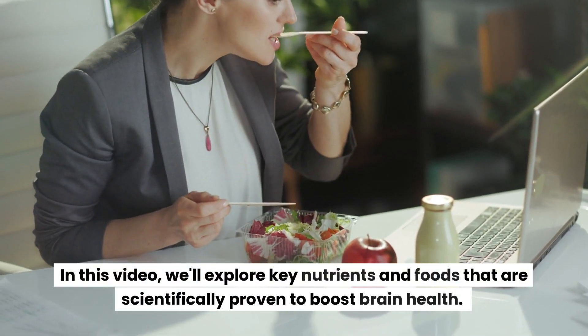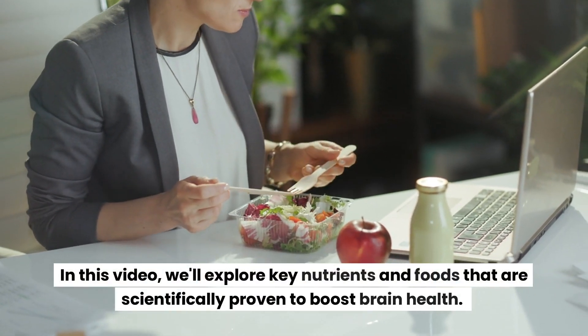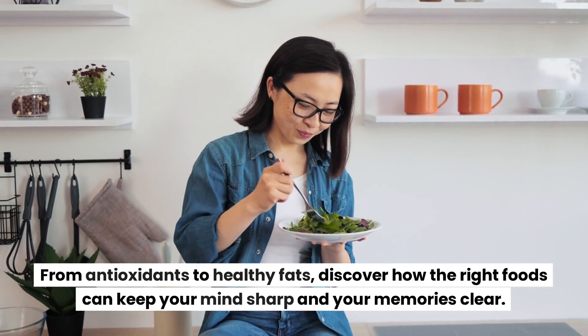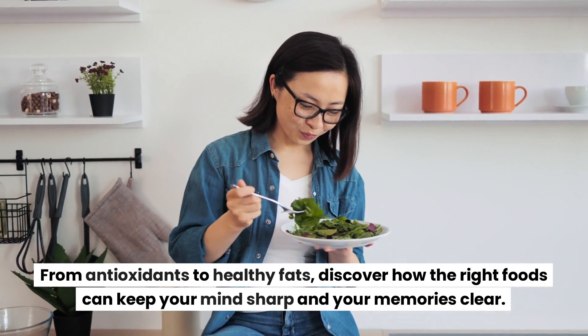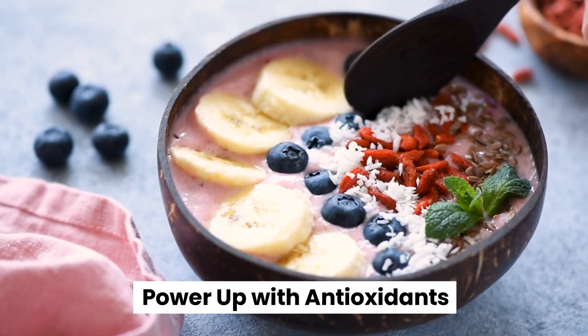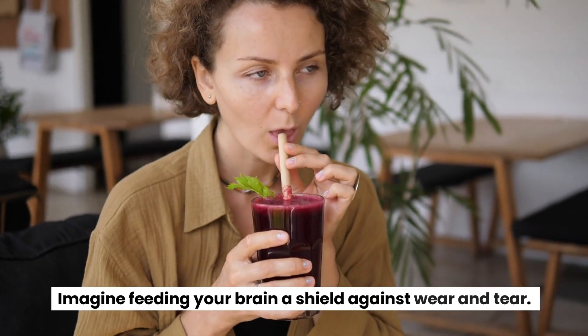From antioxidants to healthy fats, discover how the right foods can keep your mind sharp and your memories clear. Power up with antioxidants — imagine feeding your brain a shield against wear and tear.